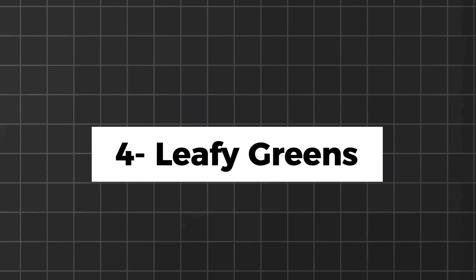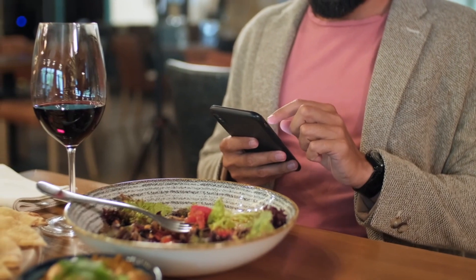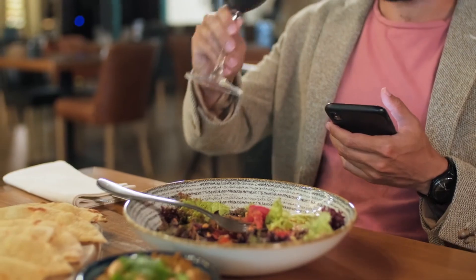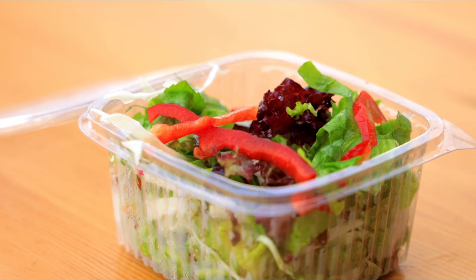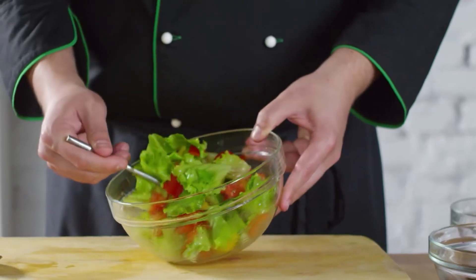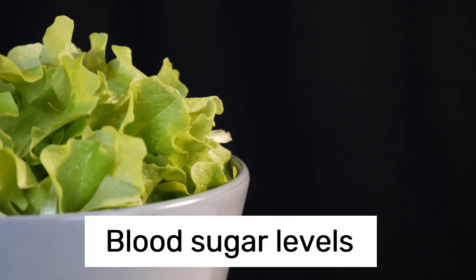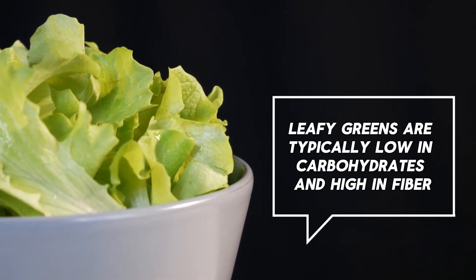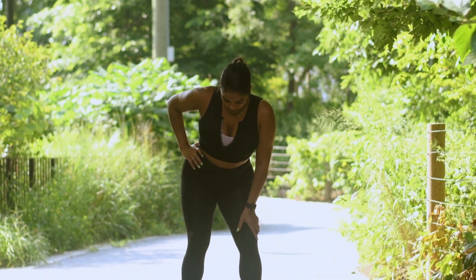Leafy greens such as spinach, kale, and lettuce are low in carbs and high in fiber, making them perfect for a keto-friendly salad or side dish. They are also rich in vitamins, minerals, and antioxidants, which can help support overall health and well-being. One of the primary benefits of leafy greens in a ketogenic diet is their minimal impact on blood sugar levels, as they are typically low in carbohydrates and high in fiber, which helps slow down the absorption of glucose into the bloodstream.